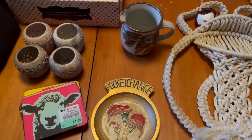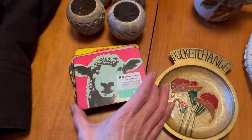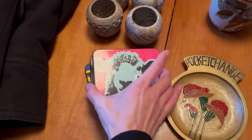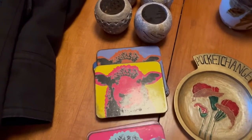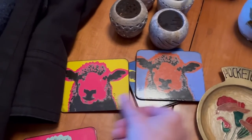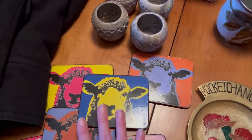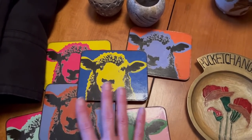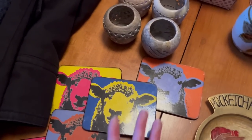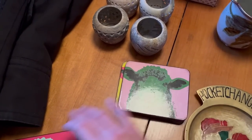Here on my table is everything that I got from the MCC Thrift Shop in Warman, and I'll start with these coasters. I paid one dollar for them — they were made in New Zealand. They are pop art sheep coasters — there's six of them. They have a very Andy Warhol look to them. This one's got a little bit of staining on it. They're really fun coasters. I'm going to list these for around 18 to 22 dollars for the set of six.